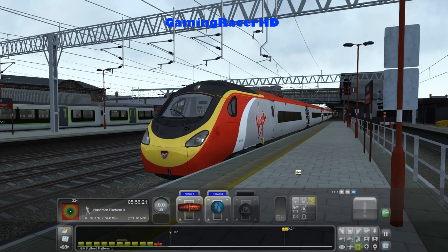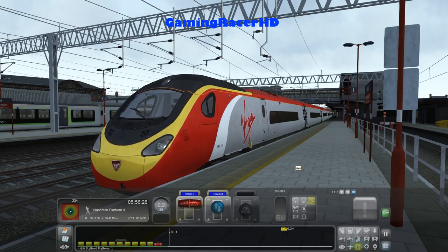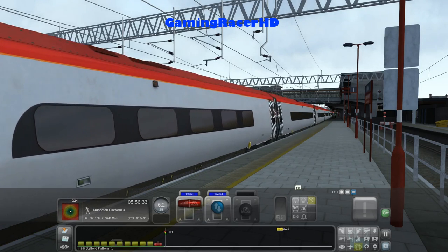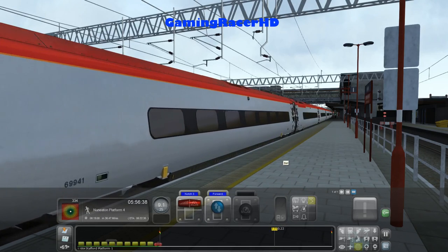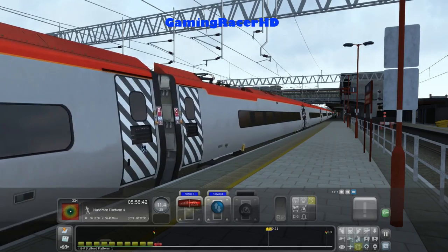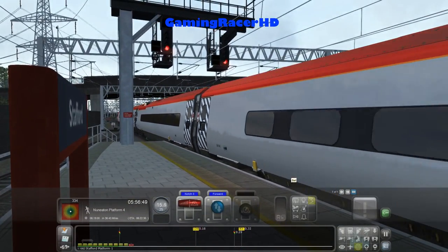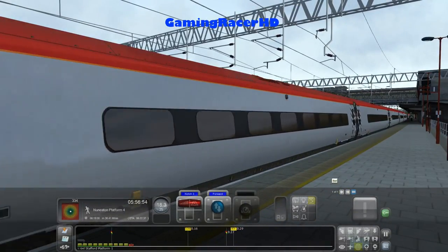Let's get going — no time to lose, got 36 miles from Nuneaton to go. I'm guessing they've updated the sounds of the train as well. I don't really know so much difference, but I'm really glad they've done this because this is my favourite train ever and I love this livery.